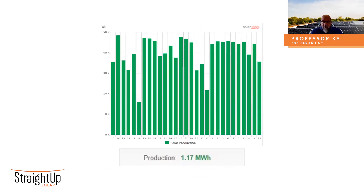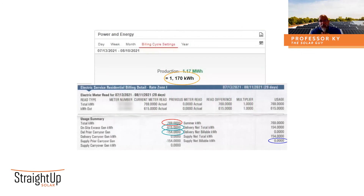Here is the dashboard from a reporting portal for one of our customers. This is from 7/13 through 8/10 and it shows on a daily basis how much energy this particular array produced. We've summed all of those values and it comes to 1.17 megawatt hours, or 1,170 kilowatt hours. I'm using kilowatt hours because that's the way the utilities report. Now let's take a look at the bill. The solar array production dashboard said 1,170 kilowatt hours were produced. But on-site excess generation in kilowatt hours is only 615 — that's just a little over half of what the portal says was produced.